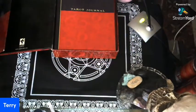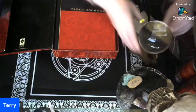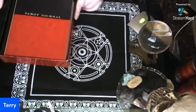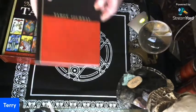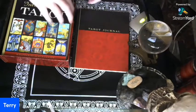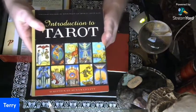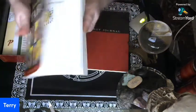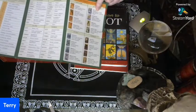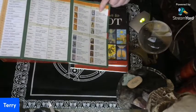I'm going to move this out of the way. This is kind of dead space because my desk — you would not believe how much stuff is on my desk. It comes with a tarot journal, which I thought was kind of cool. And there's his tarot reading book.